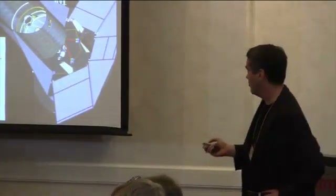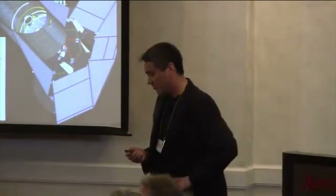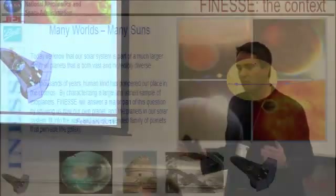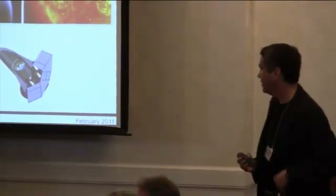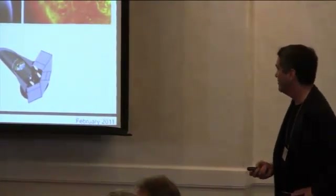There have been preliminary sorts of measurements of this kind made with both Spitzer and Hubble, and some of those are shown here. FINESSE is a very forward-looking scientific concept — we're really building on this legacy of exoplanet discovery. Our goal is to take the next step and really characterize this diverse family of exoplanets which we're finding.